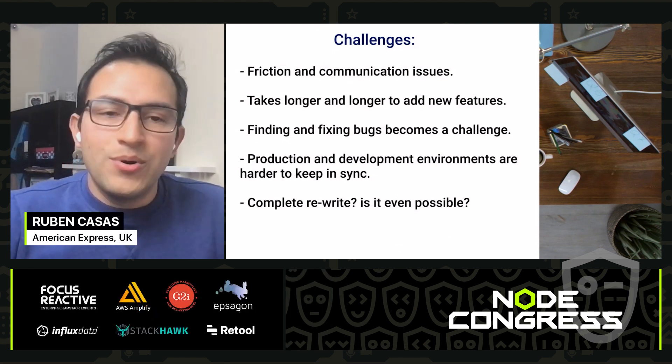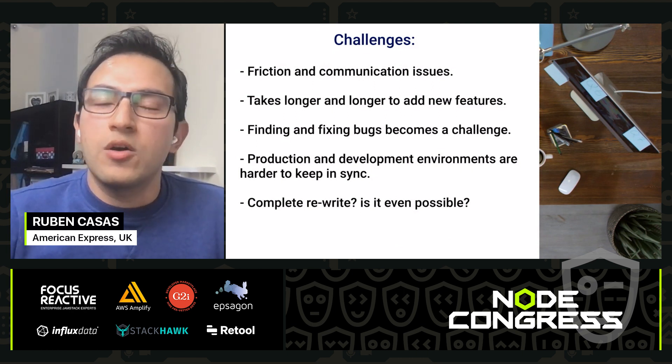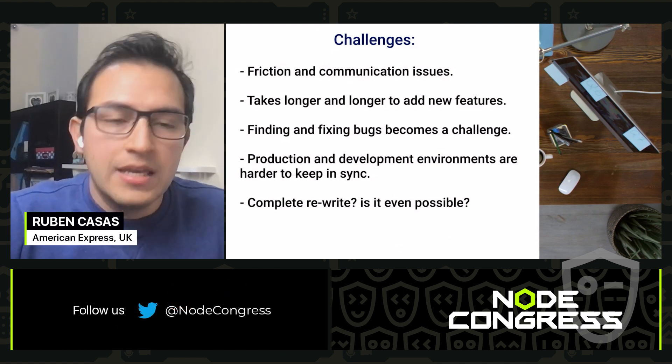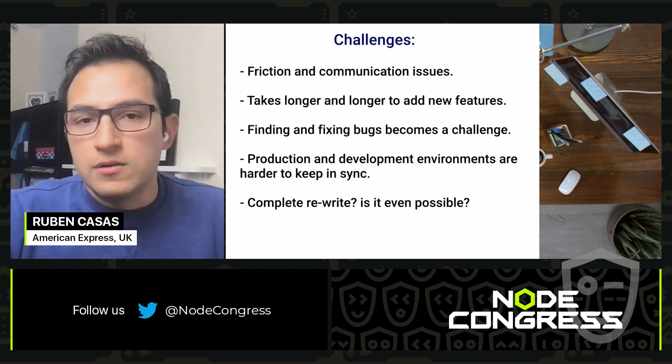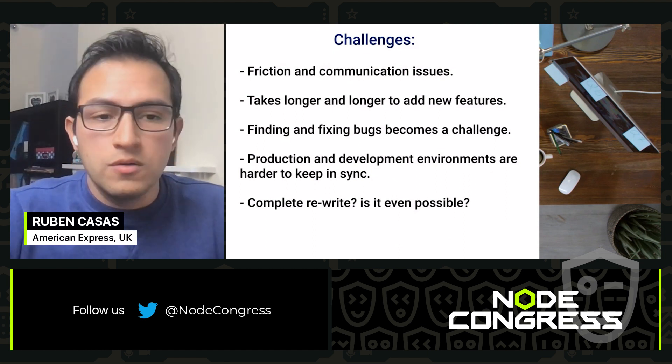At some point in our careers we all have had this question — what about a complete rewrite? You think, is that even possible? It seems like a very difficult, almost impossible task, but you start considering that we need to do a complete rewrite.